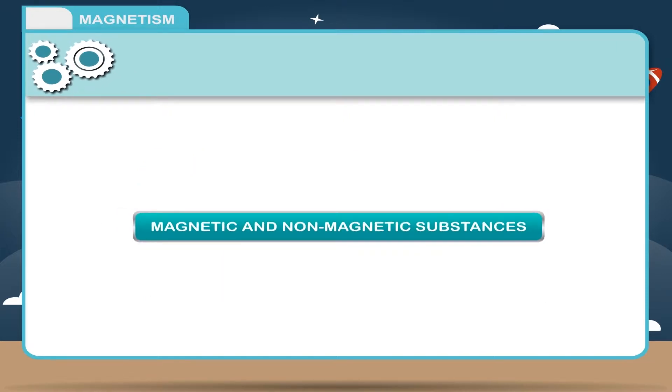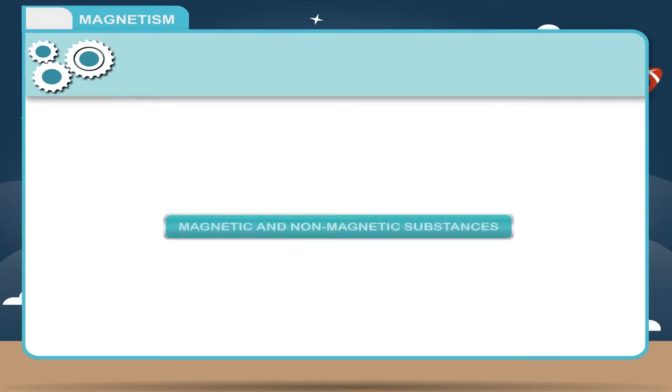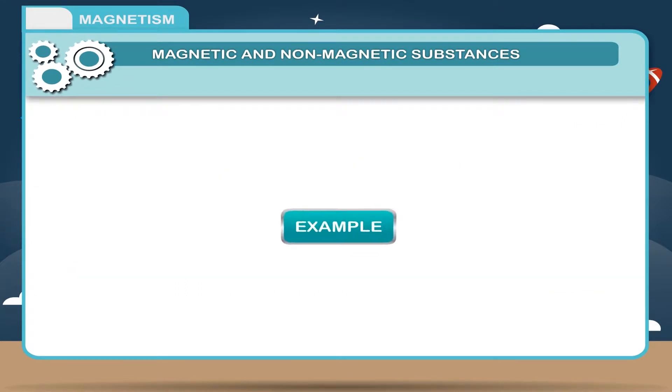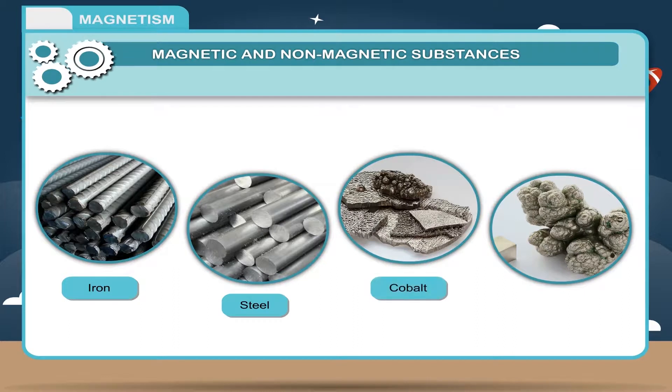Magnetic and non-magnetic substances: Substances which are attracted by a magnet are called magnetic substances. Examples — iron, steel, cobalt and nickel are magnetic substances.